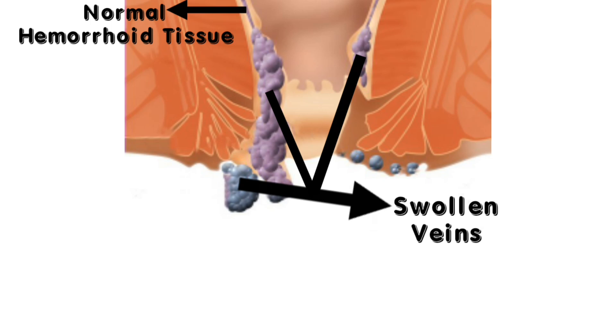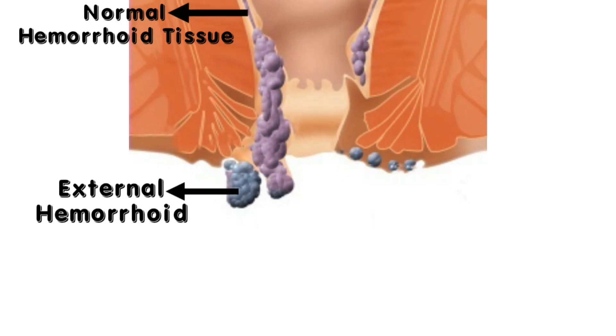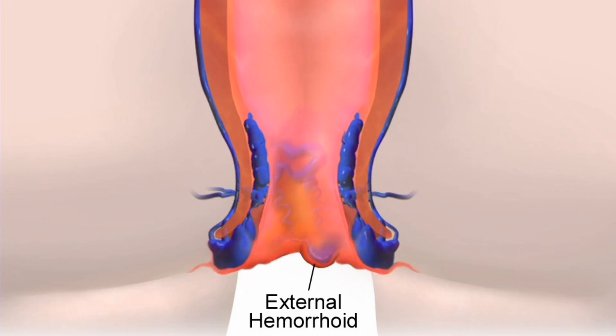Hemorrhoids can be external, internal, or prolapsed. External hemorrhoids form under the skin around the anus. This type of hemorrhoids are usually painful and itchy, and they can even get filled with blood, which makes the anus become swollen, tender, and very painful.